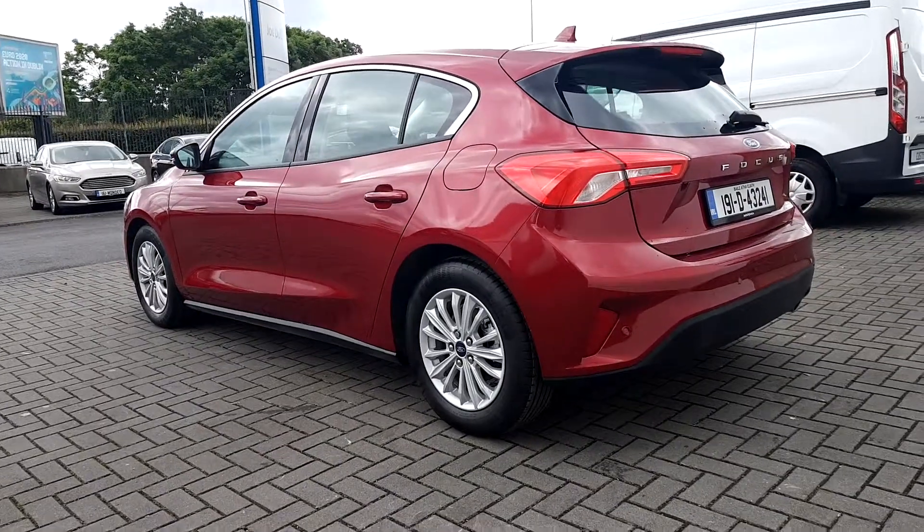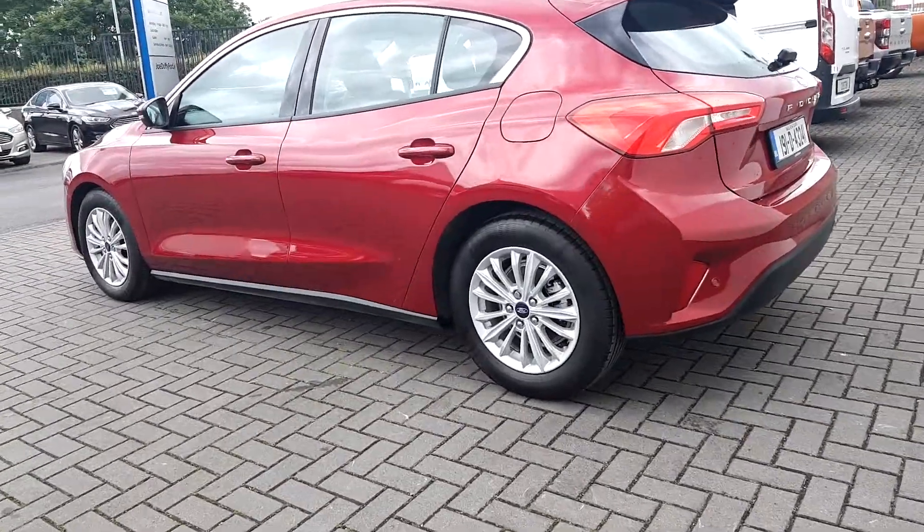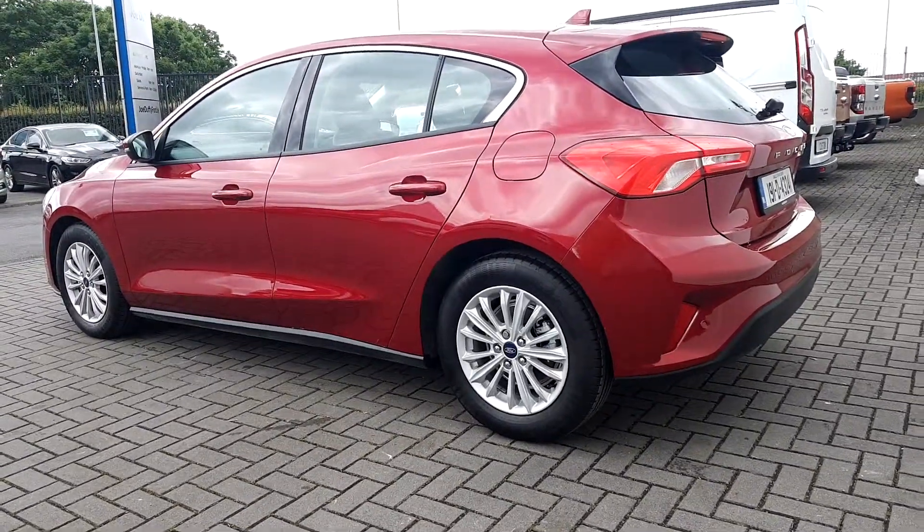Finished in ruby red, equipped with front and rear parking sensors and multi-spoke 17 inch alloy wheels.